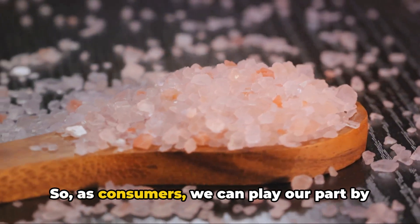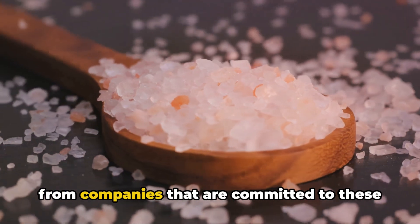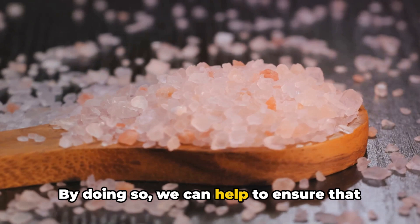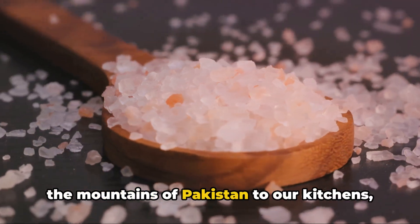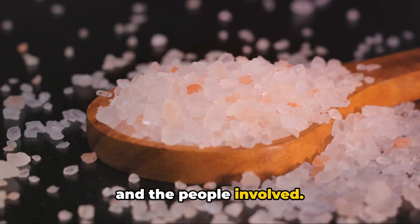So, as consumers, we can play our part by choosing to buy our Himalayan pink salt from companies that are committed to these responsible practices. By doing so, we can help to ensure that the journey of this remarkable salt, from the mountains of Pakistan to our kitchens, is one that respects both the environment and the people involved.